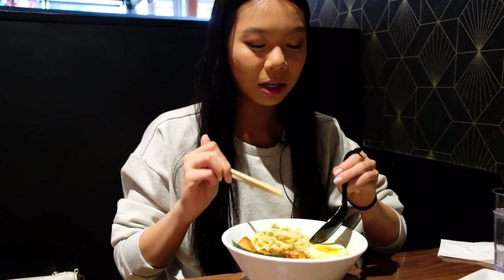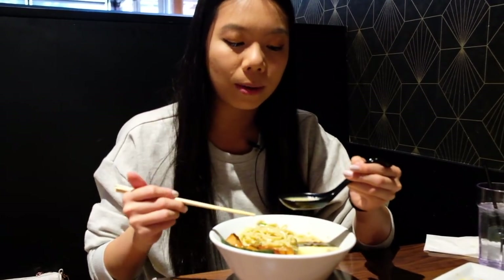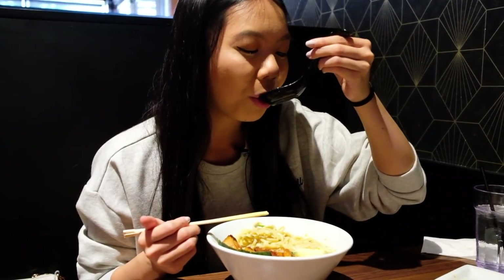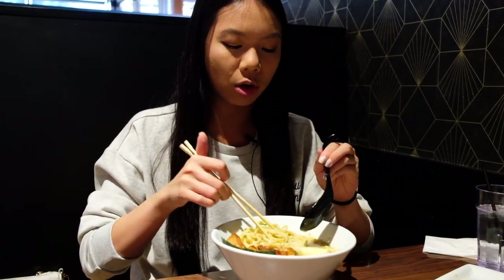Alright, let me go in on this broth. This is their creamy tonkatsu broth — tonkatsu broth is basically a ramen broth that's super creamy because it's made with pork belly and other pork aspects, so it's super creamy and meaty. This is why it's my favorite. Oh my gosh, it just glides down. You get the perfect ratio of oiliness, soupiness, and fat. You don't want something that's too fatty where you just feel guilty eating it, and you don't want too oily because it's just slimy. It's the perfect ratio of all.